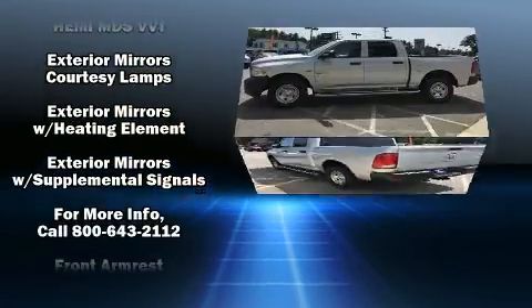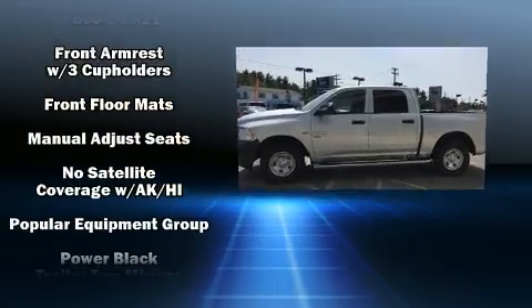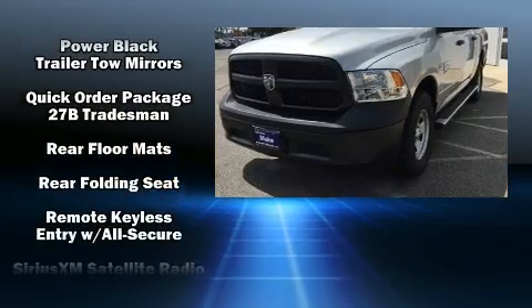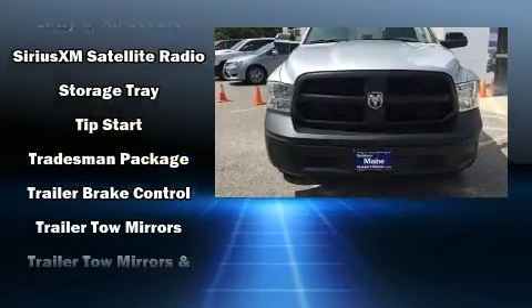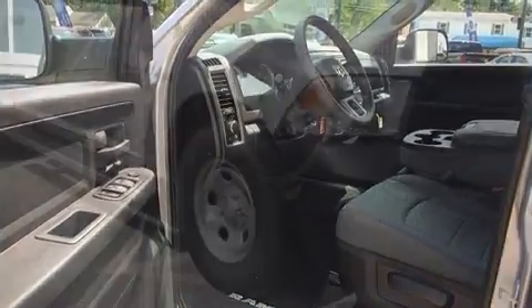Safety equipment has been integrated throughout, including dual front impact airbags, head curtain airbags, traction control, brake assist, a panic alarm, and four-wheel disc brakes with ABS. Various mechanical systems are monitored by electronic stability control, keeping you on your intended path.